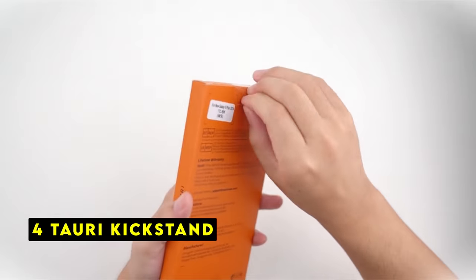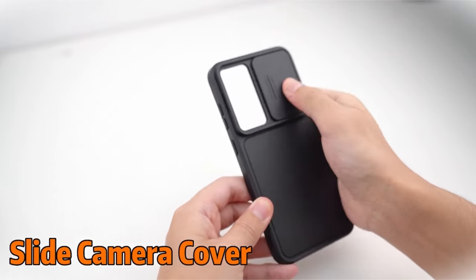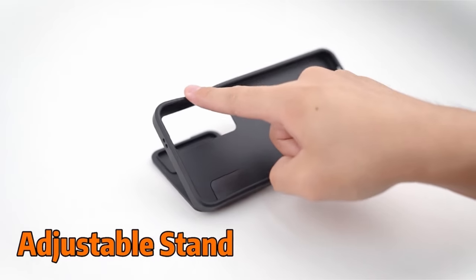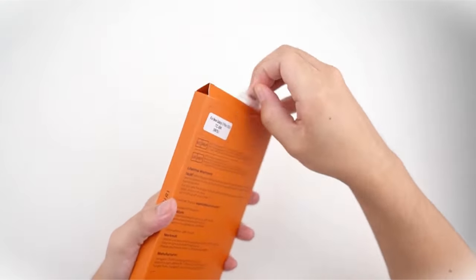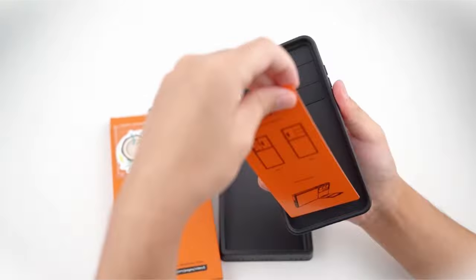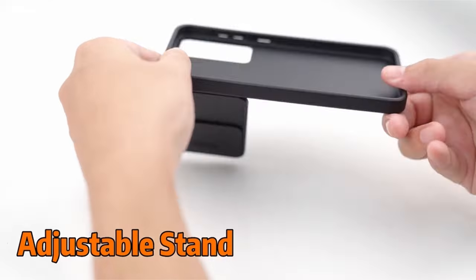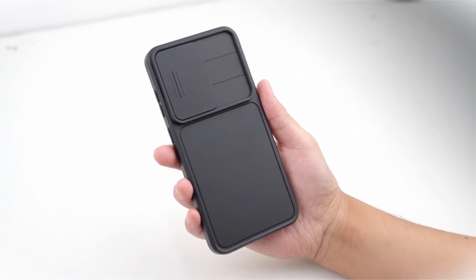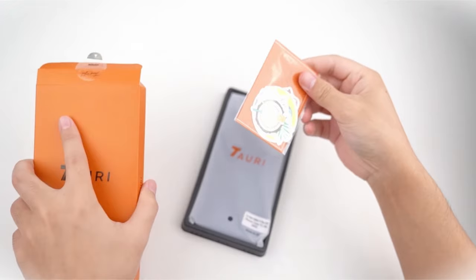At number 4 is the TAURI Kickstand. The TAURI Kickstand case offers a comprehensive solution for protecting and enhancing your Galaxy S24 Plus experience. Combining a slide camera cover, kickstand, and durable construction, this case provides a versatile and convenient accessory. One of the standout features is its flexible stand, which allows for one-handed use and easy propping up of your phone. Whether you're watching videos, taking selfies, or attending video calls, the adjustable kickstand ensures a comfortable viewing angle. The case's upgraded slide camera cover and raised lips offer dual protection for both your phone and lens.